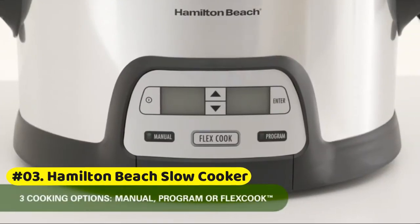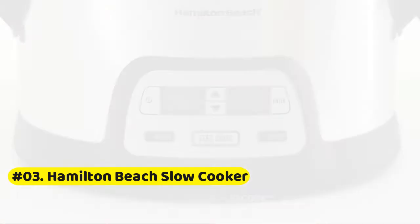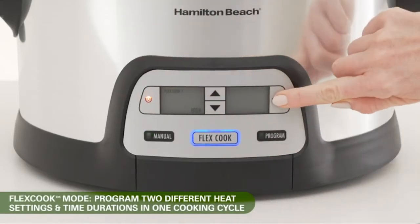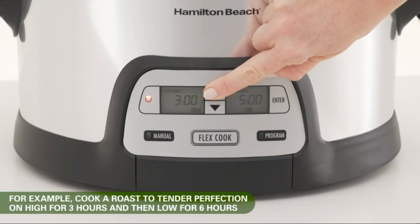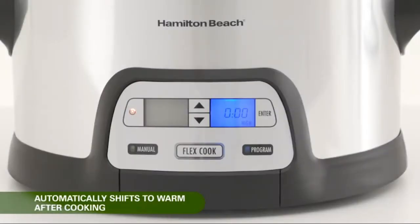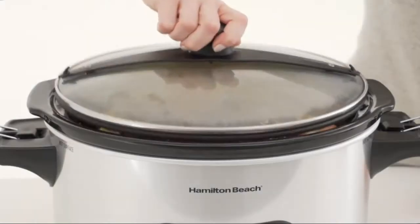Hamilton Programmable Slow Cooker. Slow cooker has a generous 6-quart oval crock to easily fit a 6-pound chicken or 4-pound roast, serving up to 7 people. With this programmable slow cooker, select first heat setting and cooking time, then select second heat setting and cooking time — it automatically shifts to warm after cooking, no need to be there to change it.